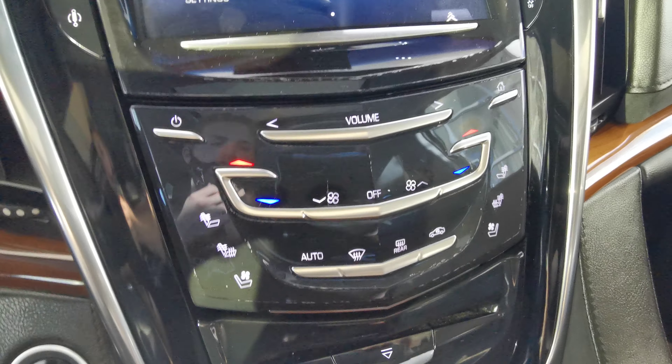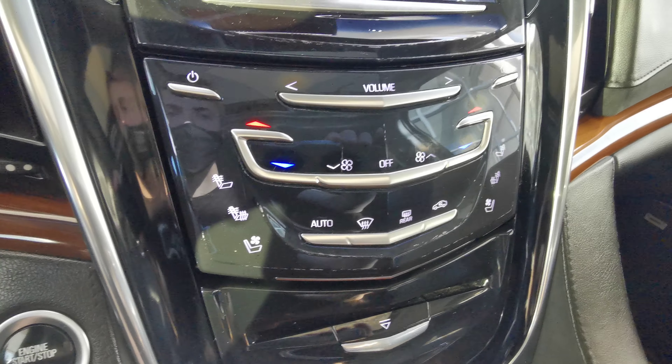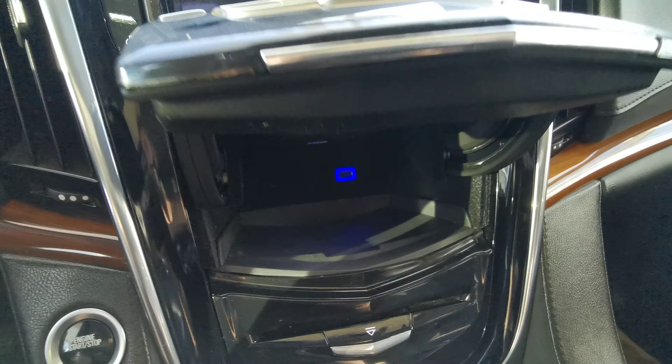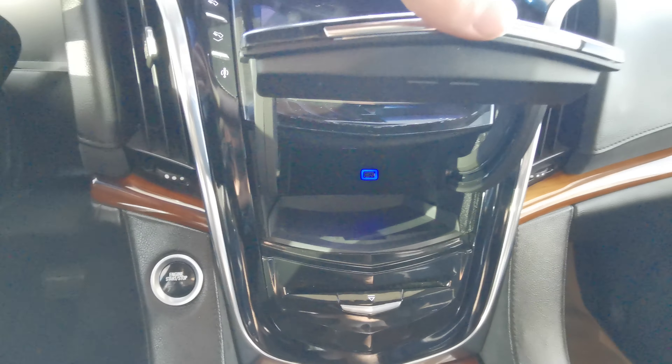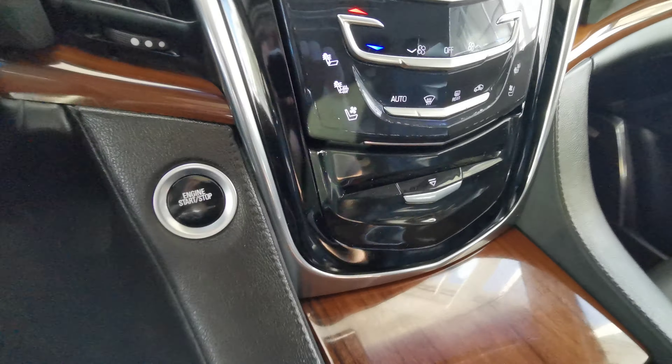Underneath you have your manual climate control options with heated front seats and air cooled front seats. Give this piece a tap and it will reveal your hidden compartment with an extra USB port. Give another tap to close it. CD player just down at the bottom.